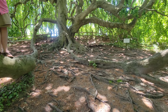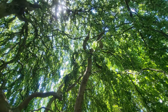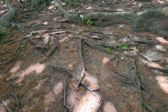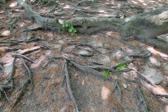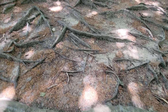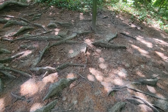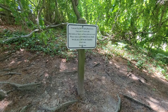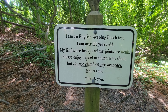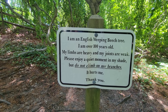Look at this root system. This would be a weird composition — it would have to be very specific. Because it's not a weeping willow — let's go see what it is. I don't want to trip on this crazy root system. It's very rugged. I've got stupid sandals on. Don't climb it — you're not supposed to climb it because it damages the tree. Reading the sign: 'I am an English weeping beech tree over 100 years old. My limbs are heavy, my joints are weak. Please enjoy a quiet moment in my shade, but do not climb on my branches — it hurts me. Thank you.'